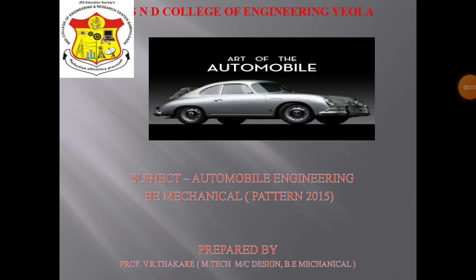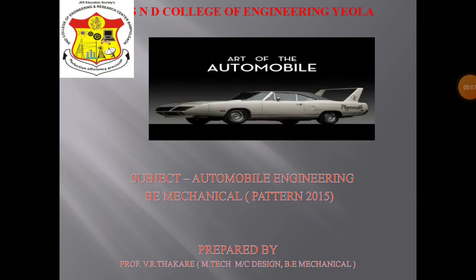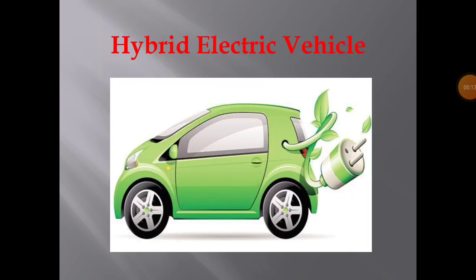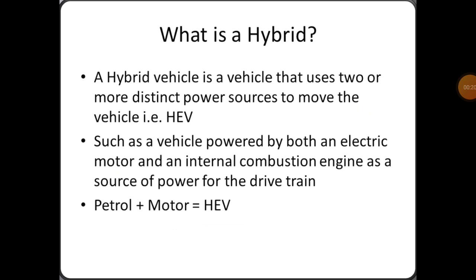From S&D College of Engineering, today we have discussed about hybrid electric vehicles. A hybrid vehicle is a vehicle that uses two or more distinct power sources to move the vehicle — that is HEV, hybrid electric vehicle — such as a vehicle powered by both an electric motor and an internal combustion engine as a source of power for the drivetrain.